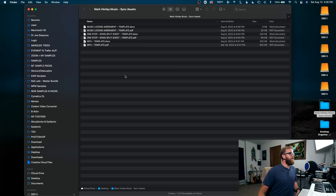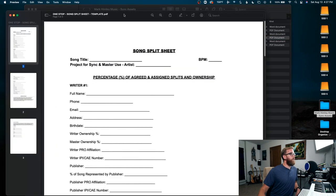So if we take a look at this folder you'll notice I have three different templates, and I have two different versions of each: a PDF version and a Docs version. The PDF version you can just use as-is, fill it out manually or print it out. If you actually want to edit the document for your own liking and to serve your needs — which I highly recommend — you can open the Docs version. For the sake of this video we're just going to look at the PDF versions. The first one is the one-stop song split sheet.